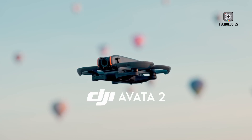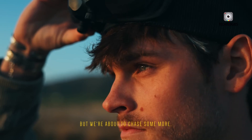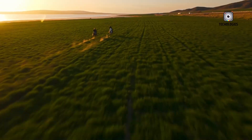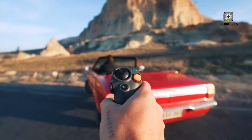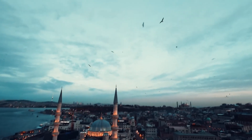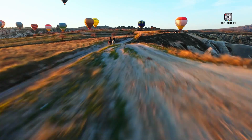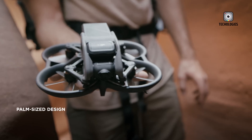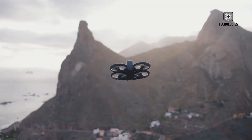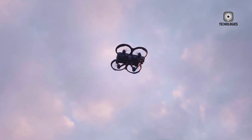In contrast, the DJI Avatar 2 is a high-performance FPV (first-person view) drone designed for those who crave speed, agility, and an immersive flying experience. It's built to withstand the rigors of more intense flying conditions, aimed at enthusiasts and professionals seeking advanced capabilities. The Avatar 2 boasts a robust build with a sturdy frame and motor guards, making it more resilient to minor crashes. Its turtle mode feature allows the drone to right itself after a fall, invaluable for pilots who push their limits.